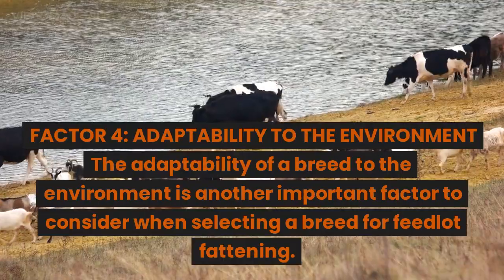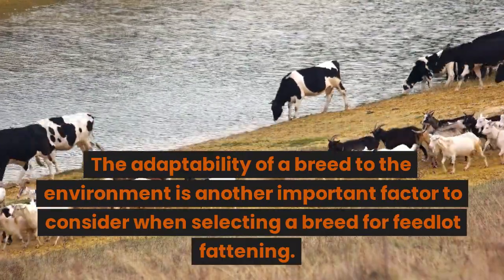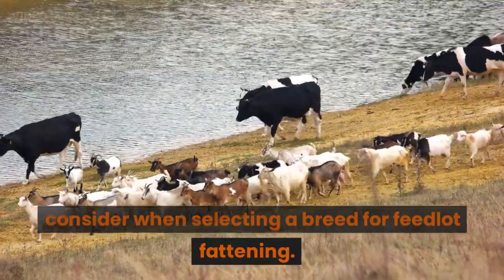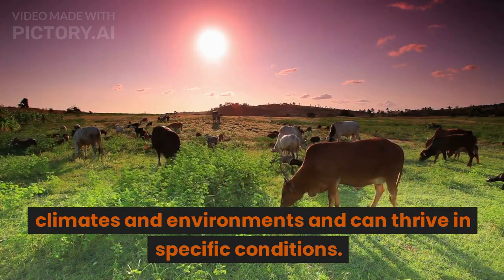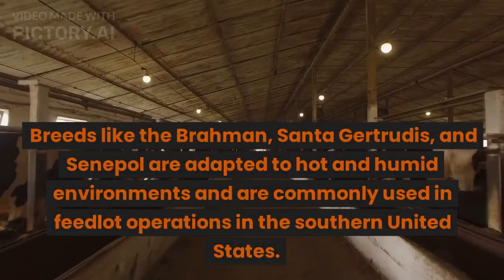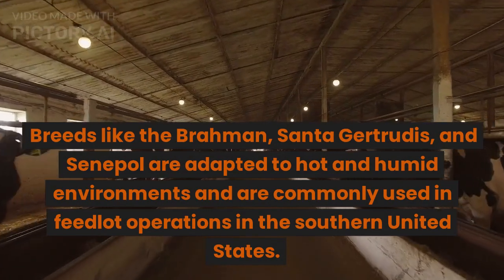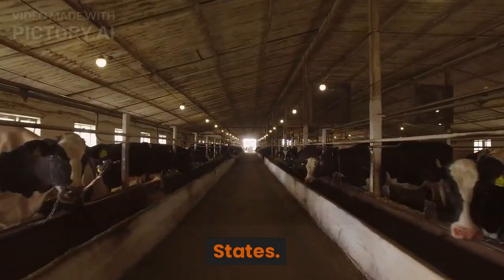Factor 4: Adaptability to the environment. The adaptability of a breed to the environment is another important factor to consider when selecting a breed for feedlot fattening. Different breeds are adapted to different climates and environments and can thrive in specific conditions. Breeds like the Brahman, Santa Gertrudis, and Senepol are adapted to hot and humid environments and are commonly used in feedlot operations in the southern United States.